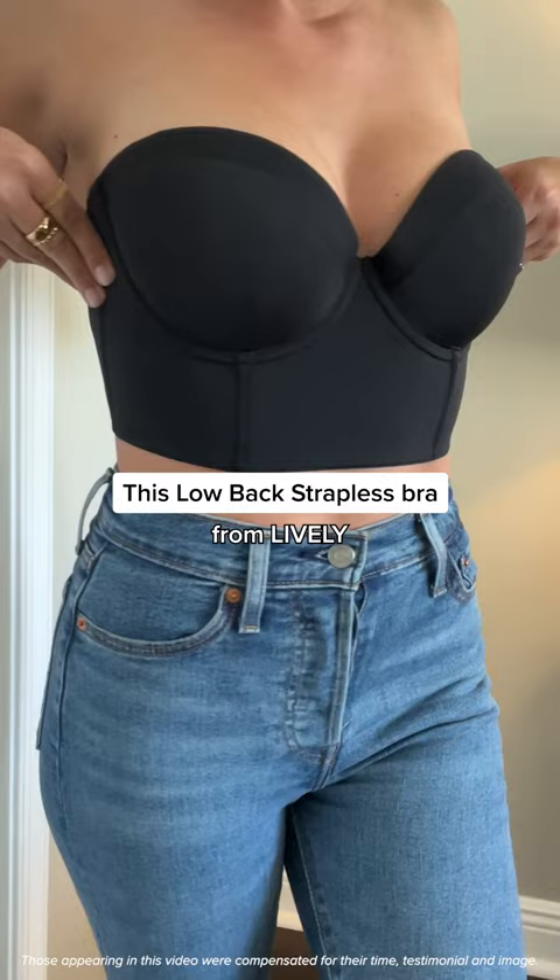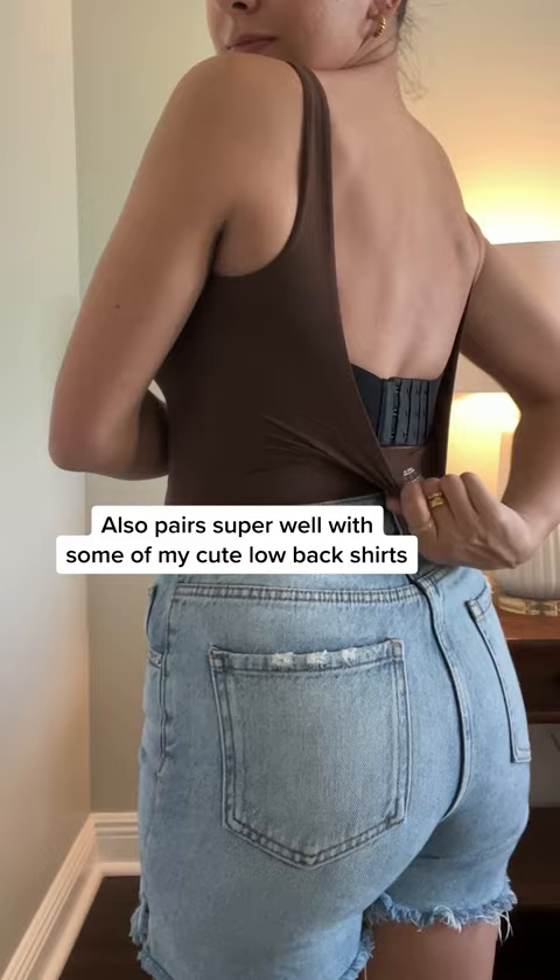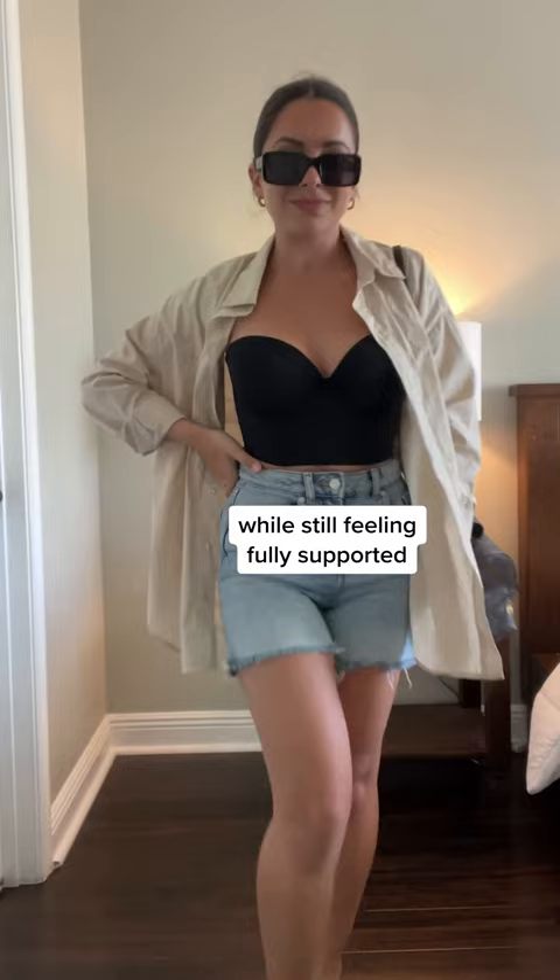This low-back strapless bra from Lively is truly a new staple in my wardrobe. This is perfect to wear with any strapless dress and also pairs super well with some of my cute low-back tops that I could never wear before this. It's let me wear so many pieces in my wardrobe while still feeling fully supported.